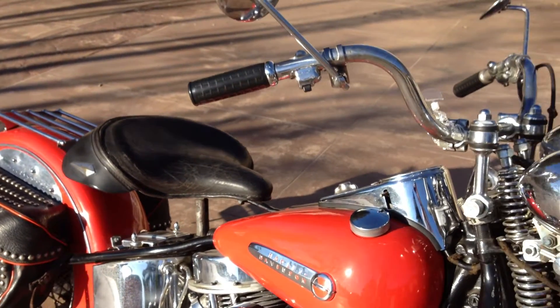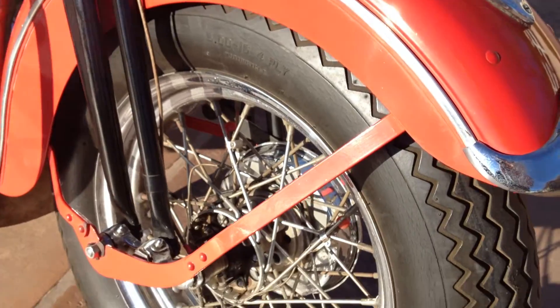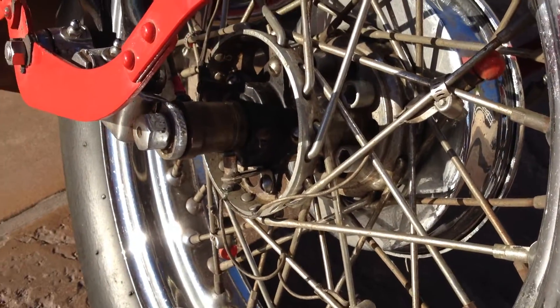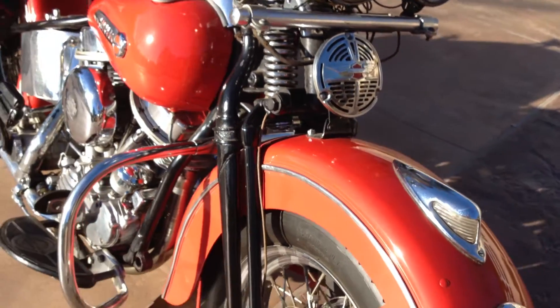It has Flanders style risers, and one thing that's pretty cool is we have these little lights up in the front wheel that illuminate when the lights are on. As you can see, the contact right here goes to these lights, so when you're riding down the road the little red lights will be illuminated.